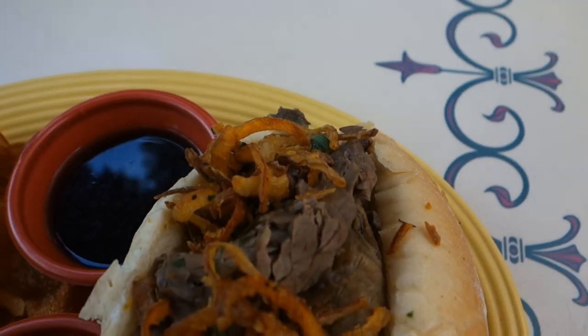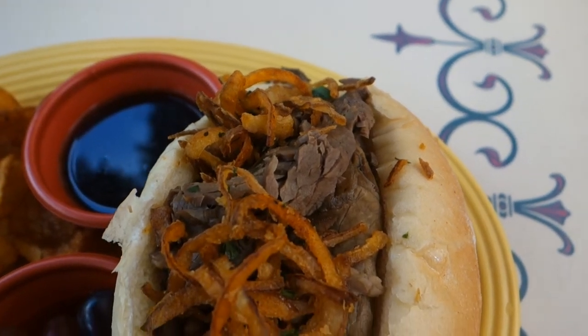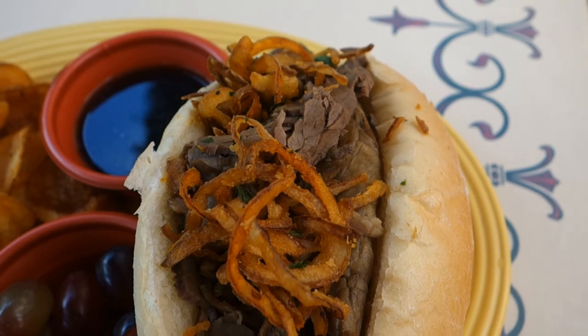The meat they use in the sandwich is really delicious, moist, and flavorful. The roll it's served in is super soft, so it soaks up the au jus sauce perfectly.